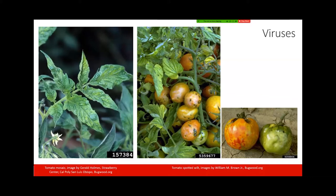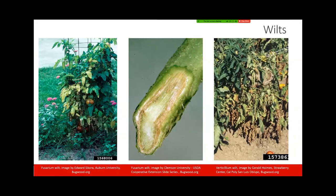With the wilts, we have fusarium wilt and verticillium wilt. In a home garden, telling these two diseases apart can be very difficult, and honestly that is not super critical because management of the two is going to be the same.